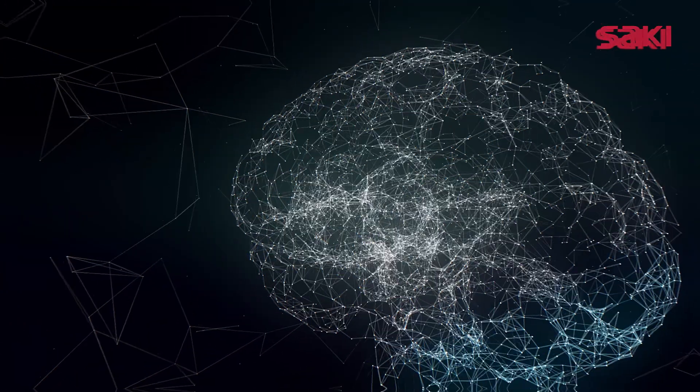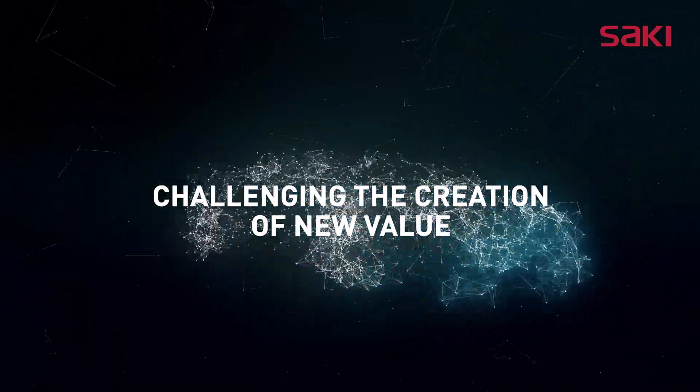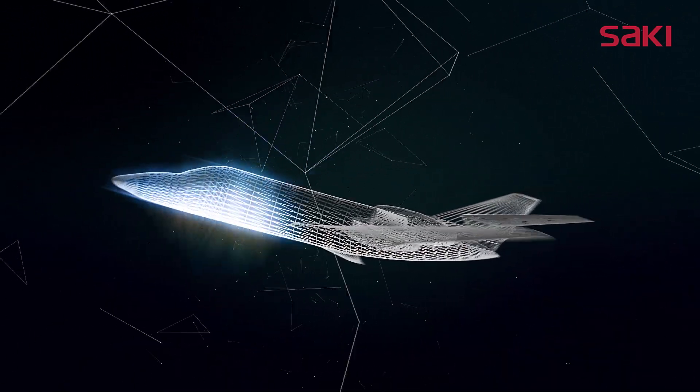At Saki, our motto is challenging the creation of new value. We focus on future innovation to create new value in the market.